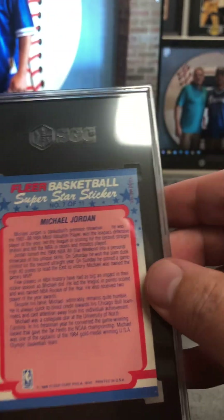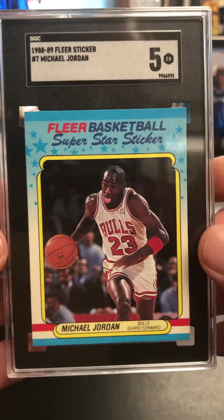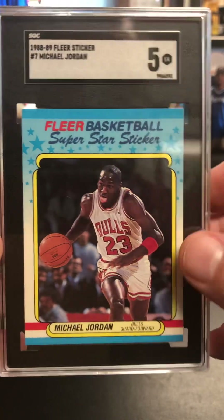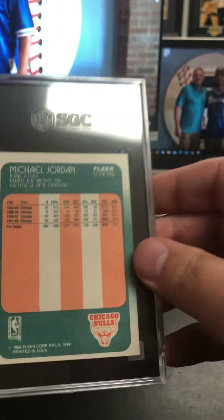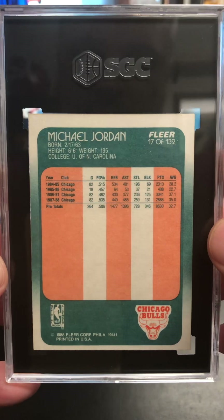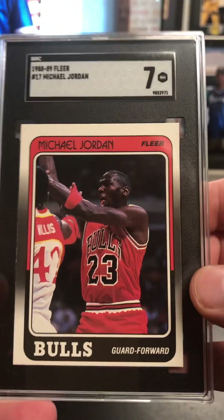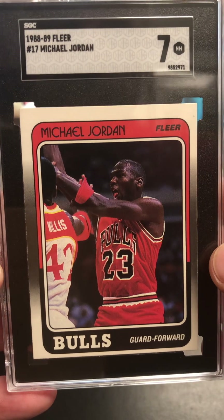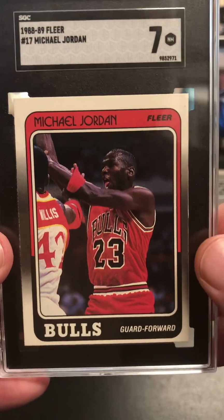Back to some 88 Fleer. There's the Jordan sticker and a five — always a tough grade. This one is clean, I know it's not perfectly centered. I think this will always get a five or six on that card if I submit it. Here's the base Jordan at seven. That one's off-centered, kind of everything crammed down to the right bottom, but really pleased with that.